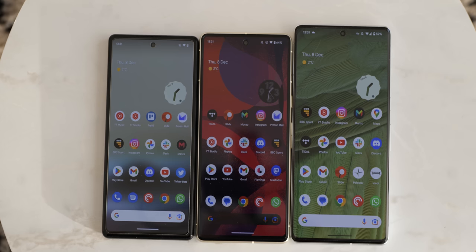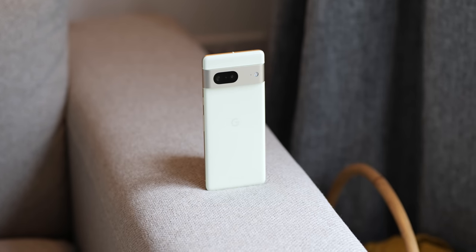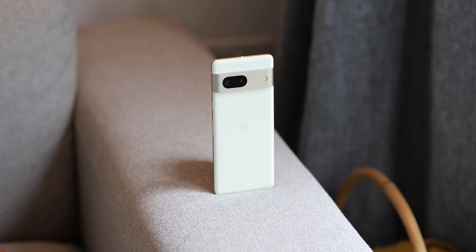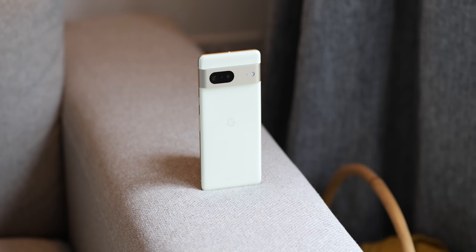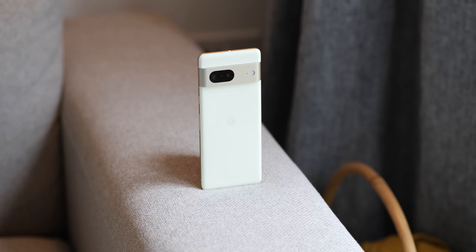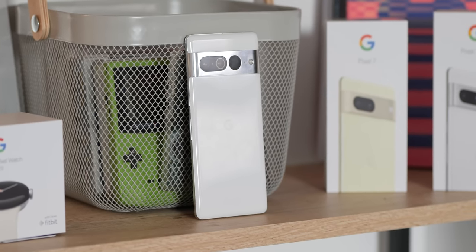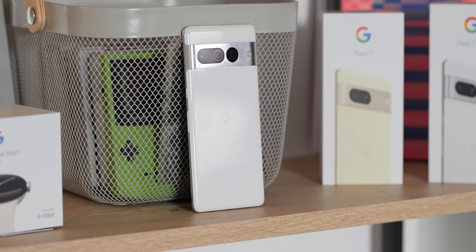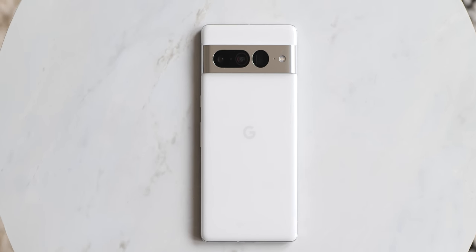Smaller bezels do help the Pixel 7 almost encroach upon the Pixel 6a. It is substantially heavier though at 197 grams and with a 6.3-inch screen, but it does have upgrades thanks to more premium materials such as the metal camera bar. The Pixel 7 Pro is the biggest and heaviest Pixel smartphone of 2022, coming in at 6.7 inches and weighing 212 grams.